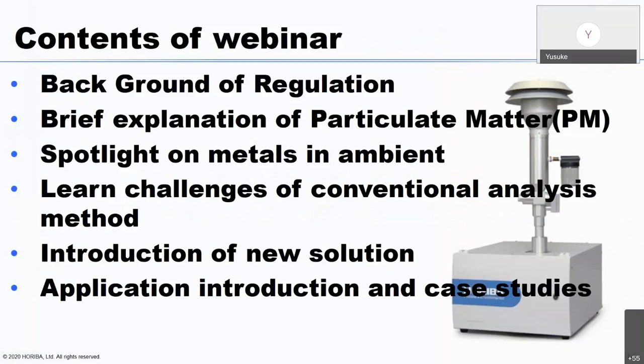This is the content list for today's webinar. I'm going to give you a brief explanation of particulate matter called PM, and cast a spotlight on metals in ambient air. Next, we'll learn about challenges of conventional analysis methods. Then I'll introduce a solution with our new technologies. At the end of the webinar, I'll also talk about applications and case studies of the new solution.